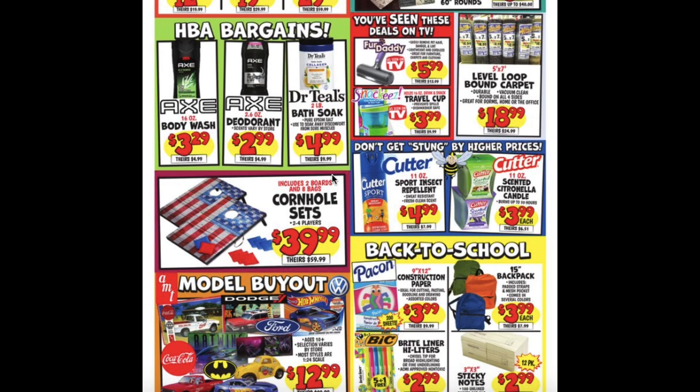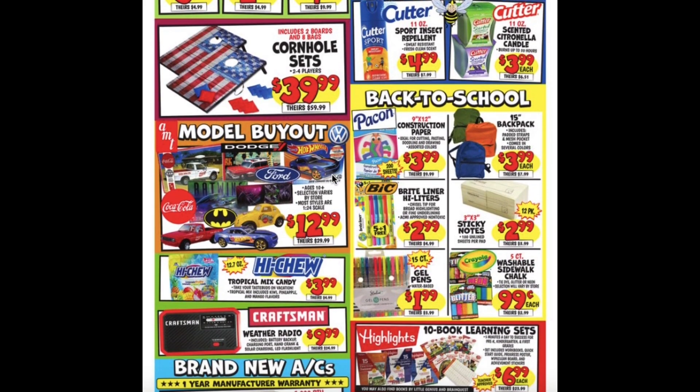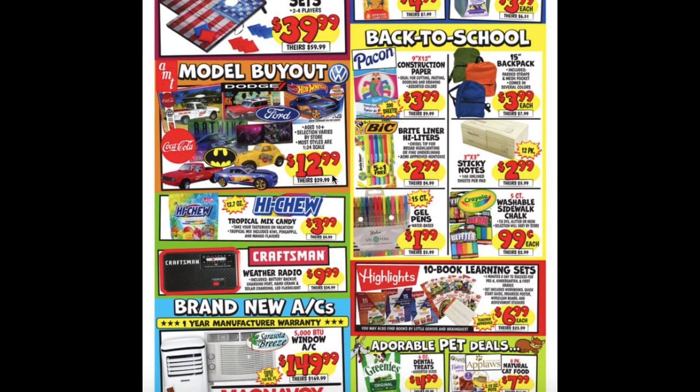Bath Soaks for $4.99, Fur Daddy is the As Seen On TV product for $5.99, and also the Travel Cup for $3.99, Level Loop Bound Carpet $18.99, Sport Insect Repellent $4.99, Scented Citronella Candles $3.99, Cornhole Sets $39.99, Car Models $12.99.